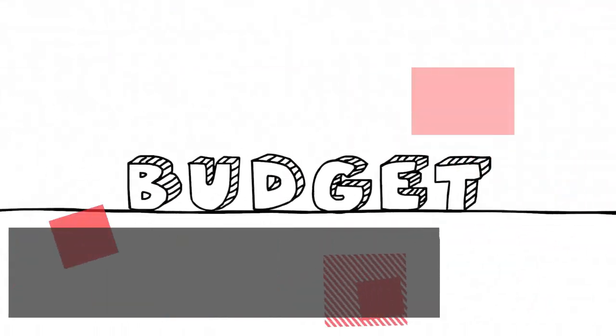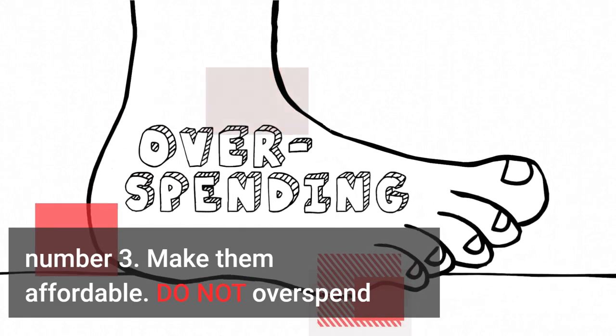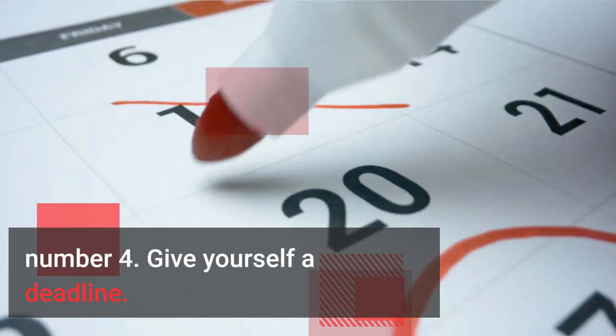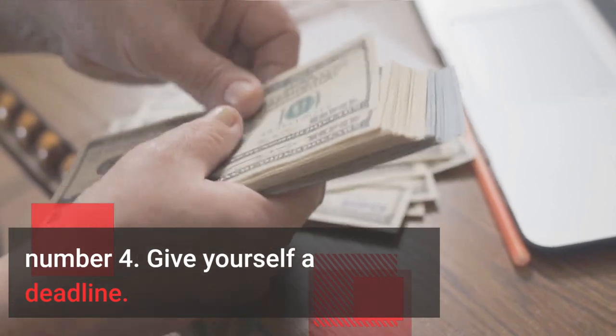Number 3: Make them affordable. Do not overspend. Number 4: Give yourself a deadline. Do you need to pay off $15,000 in one year? That means you will need to save $1,250 each month.